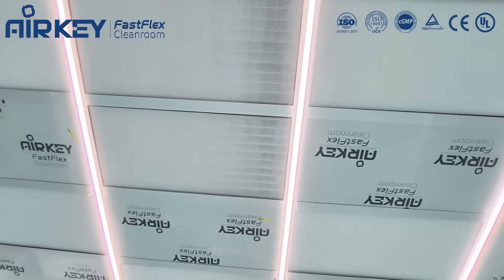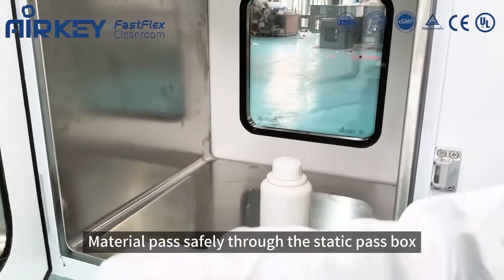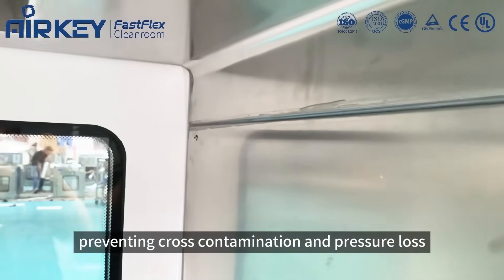With built-in LED lights, material passes safely through the static pass-throughs, preventing contamination and pressure loss.